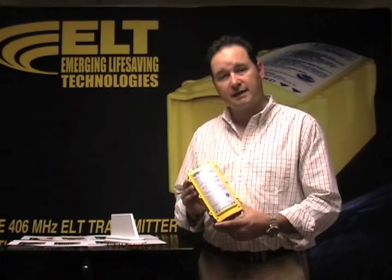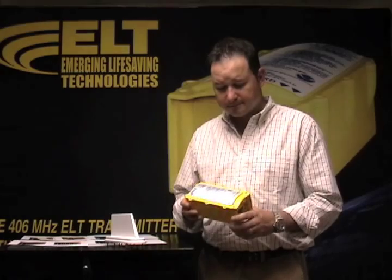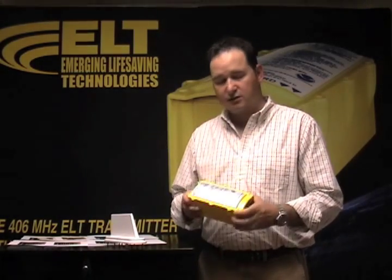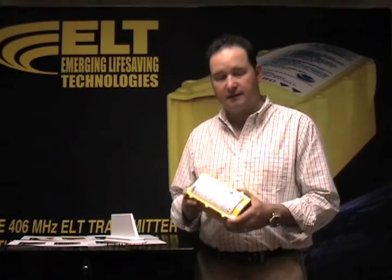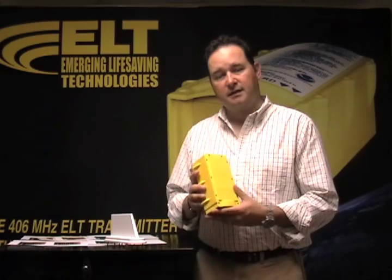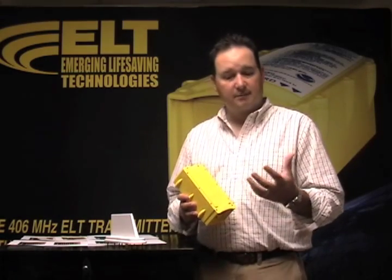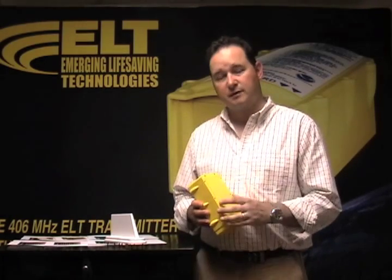This is the Emerging Life Saving Technologies ELT-406 with GPS — the very first and only ELT with built-in GPS. The box itself is built out of polycarbonate instead of ABS. It's crush-proof, fire-resistant, and a very durable box. When we talked earlier about ELT batteries, one of the things we wanted to make sure was that the battery was not going to come loose in a crash and that the connections were not going to come loose.